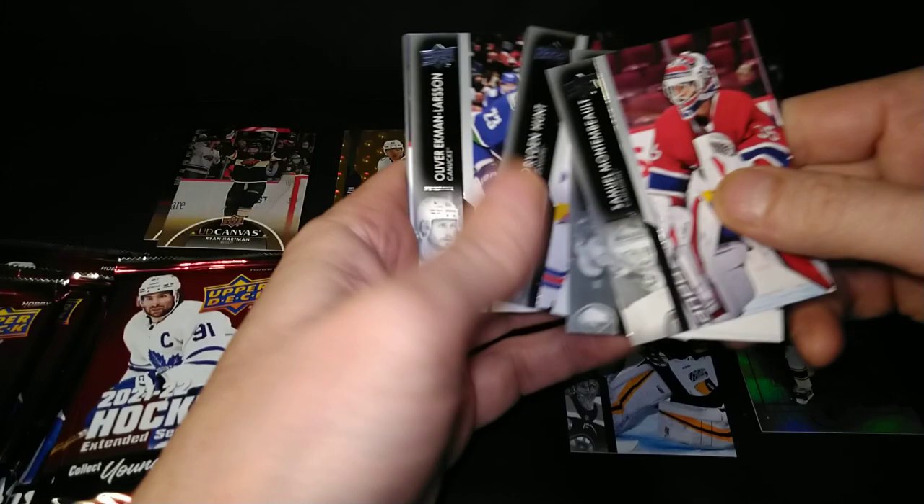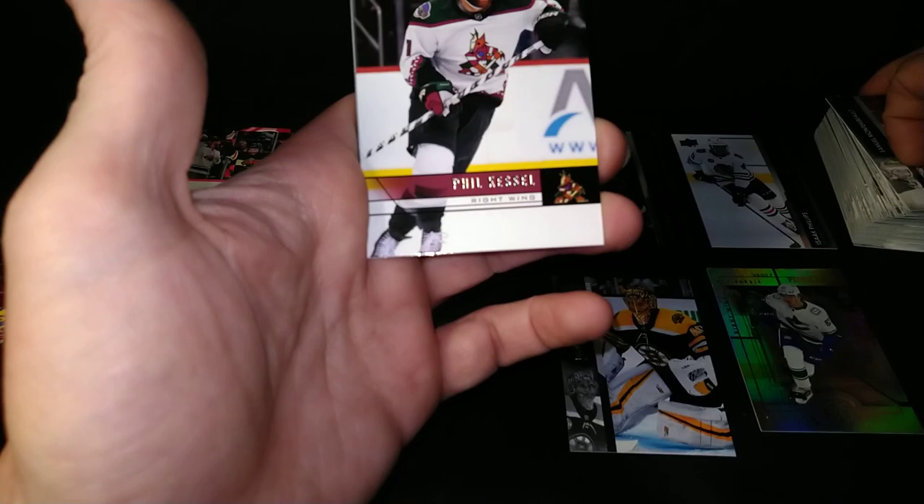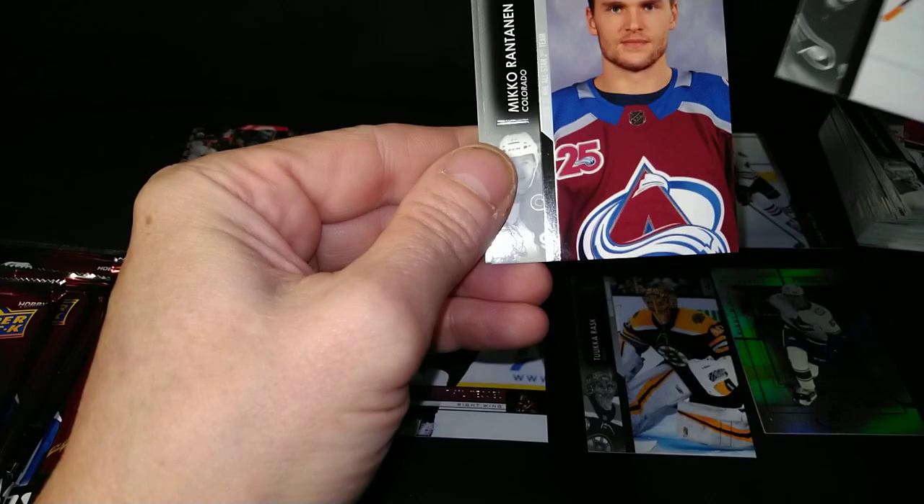Those Maple Leafs started it off like a bunch of overpaid athletes — they're just doing poorly. They need good old Spezza on that team is what they need. Samuel Montembeau, Will Butcher, Oliver Ekman-Larsson. And there's a tribute — speaking of the hot dog man himself, there he is: the Iron Man. Way to go, Phil.